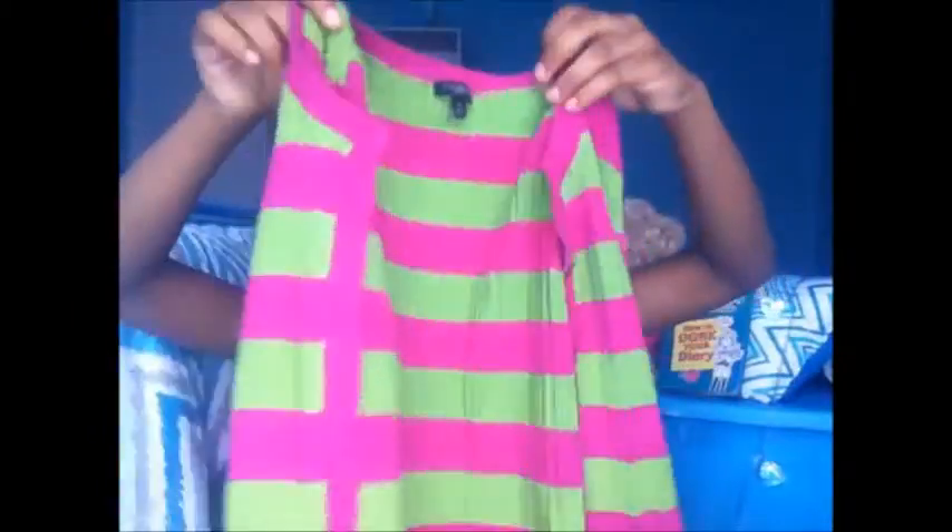The next one is a button-up type of sweater so you can wear it with a shirt underneath. It's really cute — it's this pink and green color. I don't usually know what I'd wear this with, but probably a white shirt underneath with some jeans. That'd be really cute.